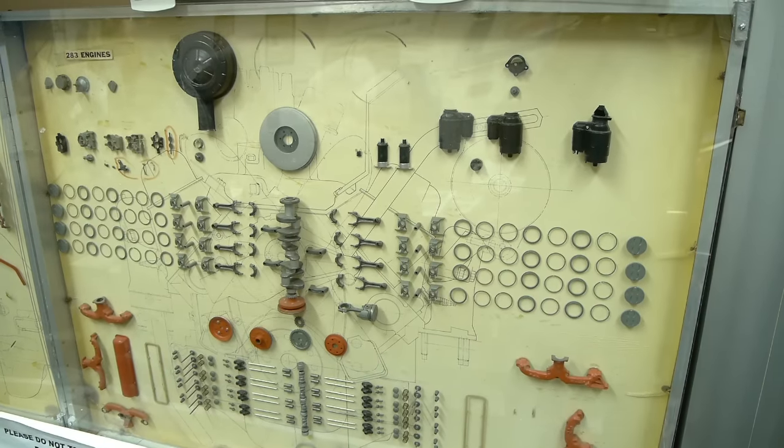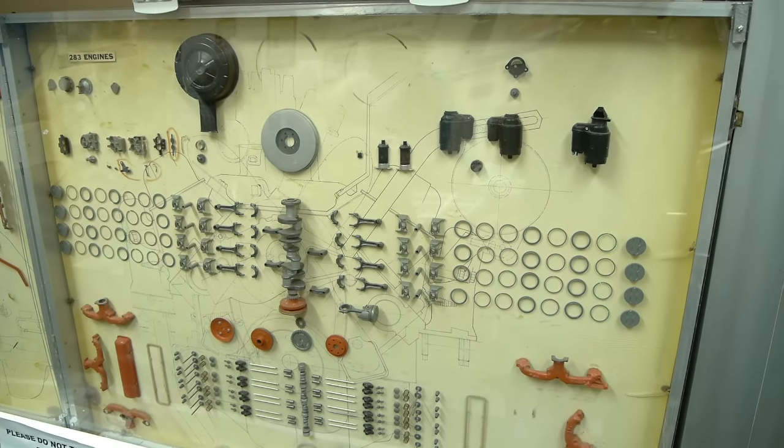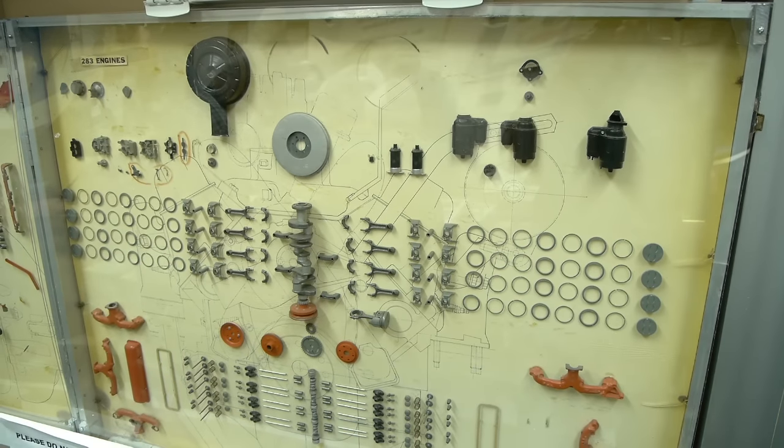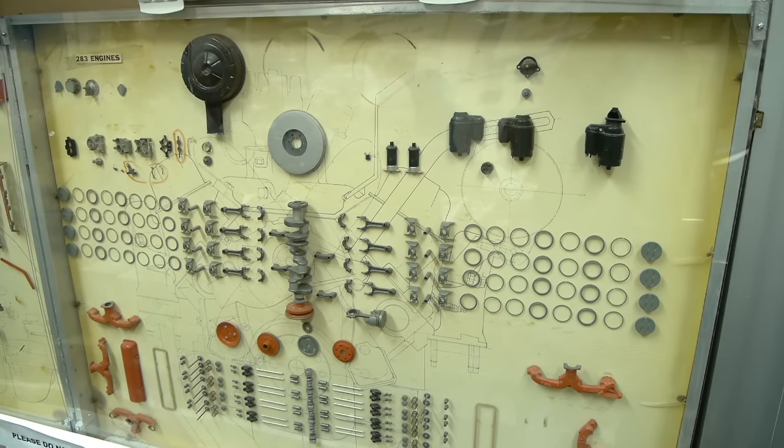This is beyond interesting. This is a 1/4th scale Chevy 283 engine. We're going to do an entire show on this in the near future, so watch for that.